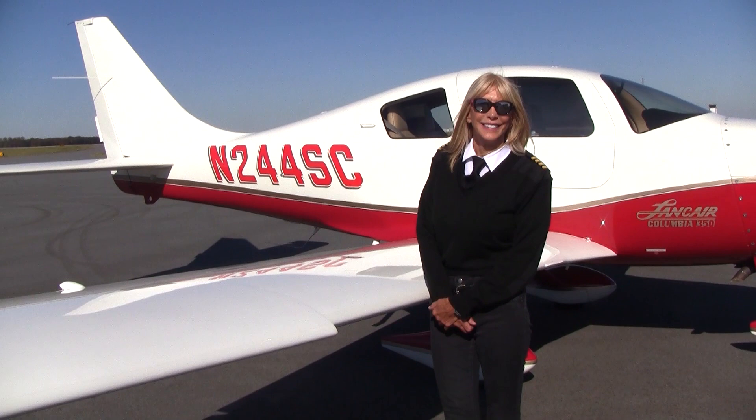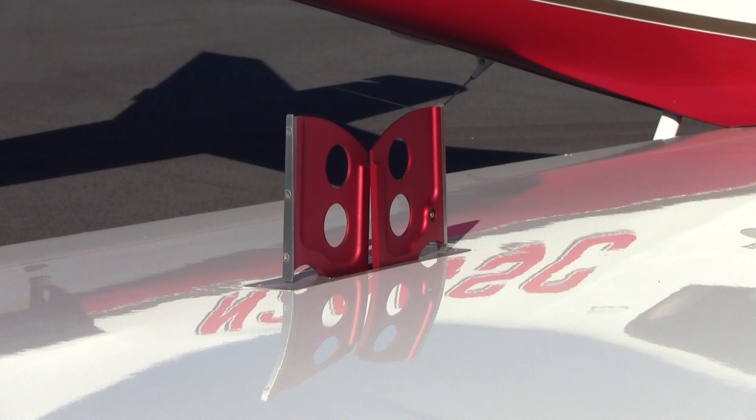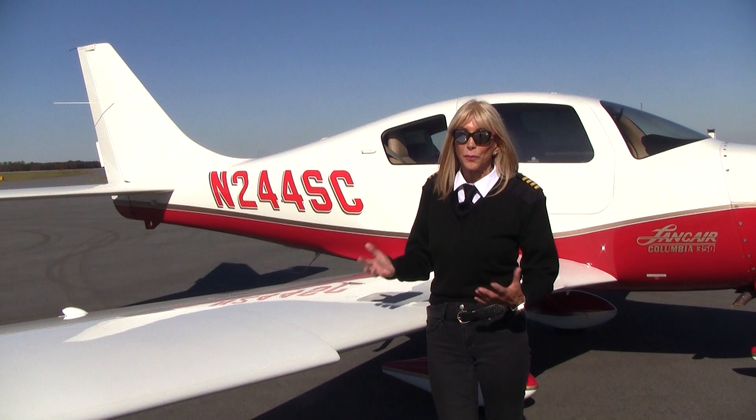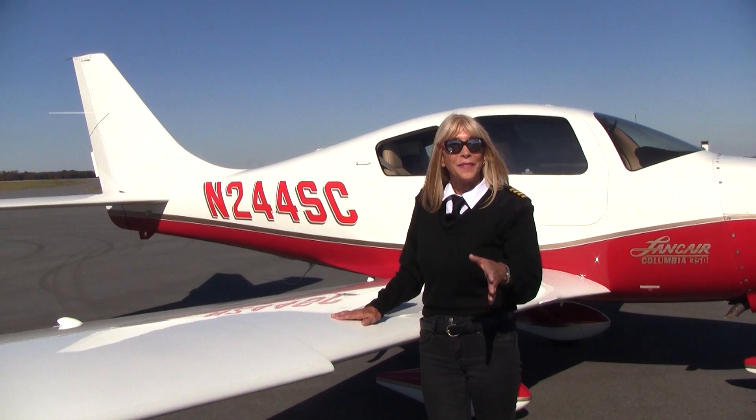Such a smooth, slippery aircraft you might wonder: how hard is it to slow down? We have speed brakes and we can use them in any phase of flight. For example, coming in on approach, you don't want to chop the power and risk shock-cooling the engine, so we deploy the speed brakes. And if we don't like our approach and have to go around — even if we forget to retract the speed brakes — not a problem. The airplane is going to climb just fine.